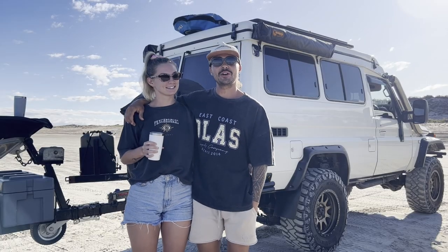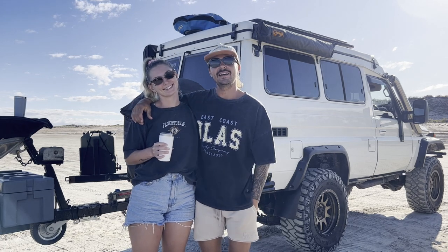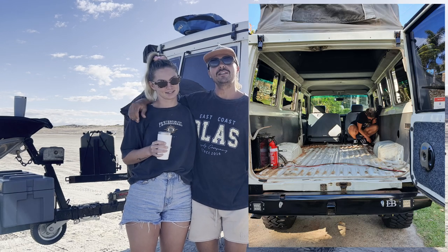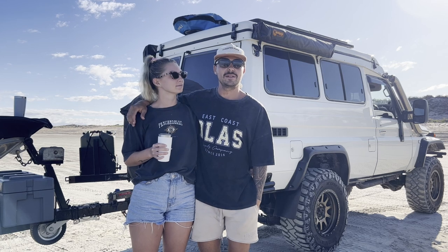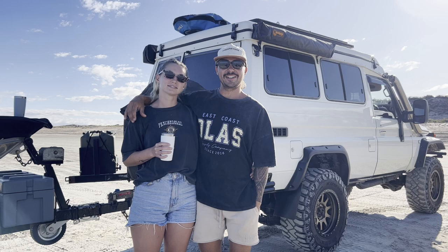Hey guys, welcome to another episode of Which Way with Jen and Jay. If you don't know already, this is our 2003 Land Cruiser troop carrier. We got the thing in pretty bad shape, so we gutted it and did a full fit out on the inside. Today Jen's going to run us through the fit out that we did and how we live in it day to day on the road.